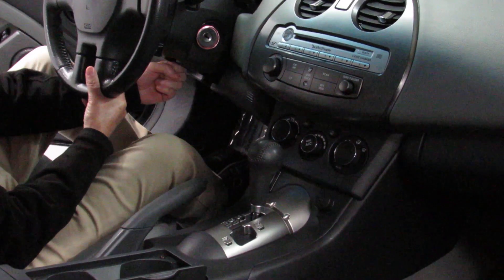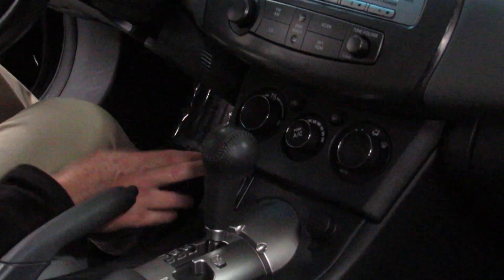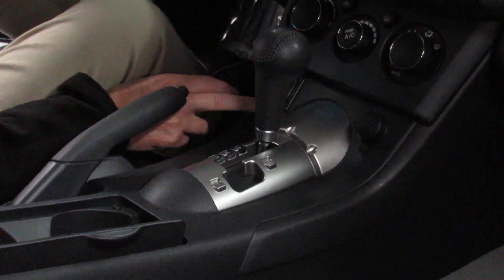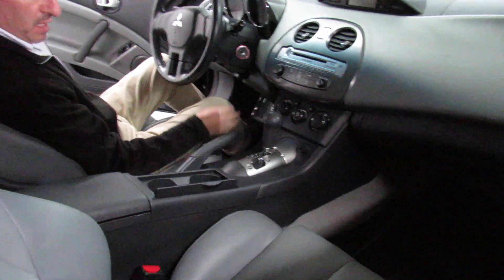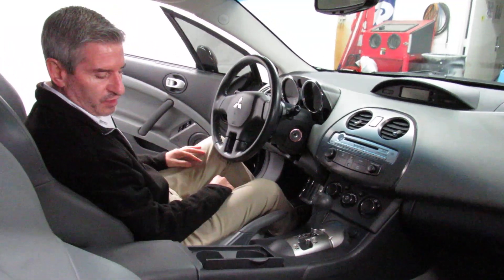This has the Rockford Fosgate sound system in it — a six-disc in-dash CD changer. In addition to that, we've got climate control, heated front leather seats, driver's seat power, and a five-speed automatic transmission with a separate manual shift spot over here.